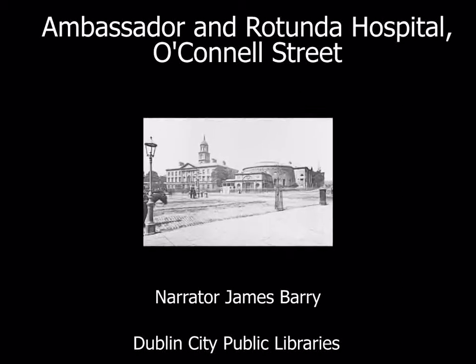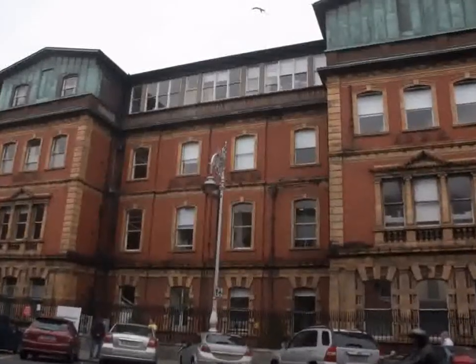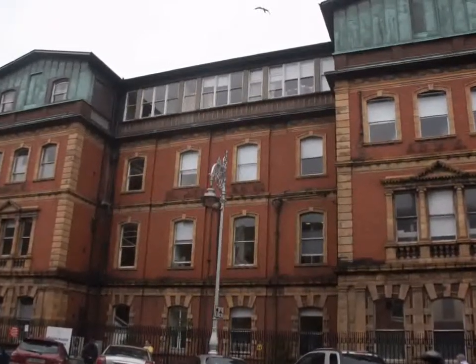Ambassador and Rotunda Hospital, O'Connell Street. Do you know the Rotunda Hospital near O'Connell Street in the city centre? Many Dublin babies were born there. Maybe you were born there too.